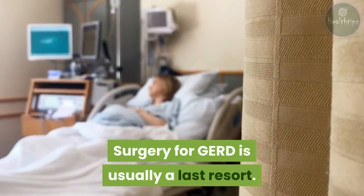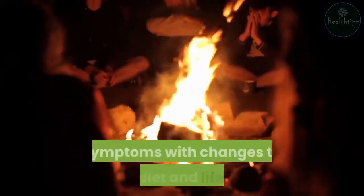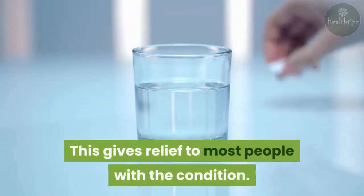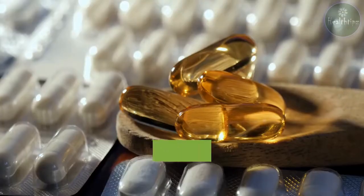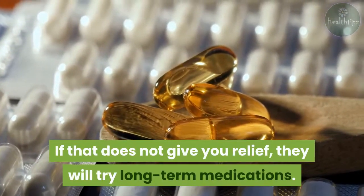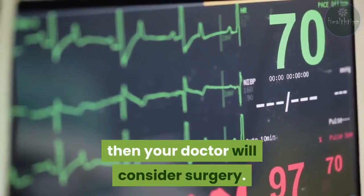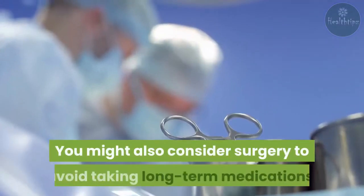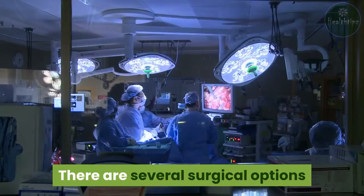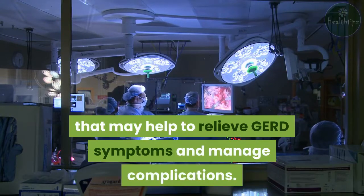Surgery for GERD is usually a last resort. Your doctor will first try to manage your symptoms with changes to your diet and lifestyle, which gives relief to most people. If that does not provide relief, they will try long-term medications. If these steps do not relieve the symptoms, then your doctor will consider surgery. You might also consider surgery to avoid taking long-term medications. There are several surgical options that may help to relieve GERD symptoms and manage complications.